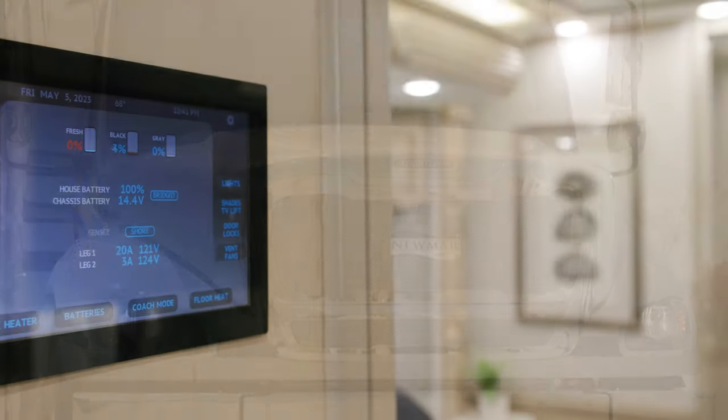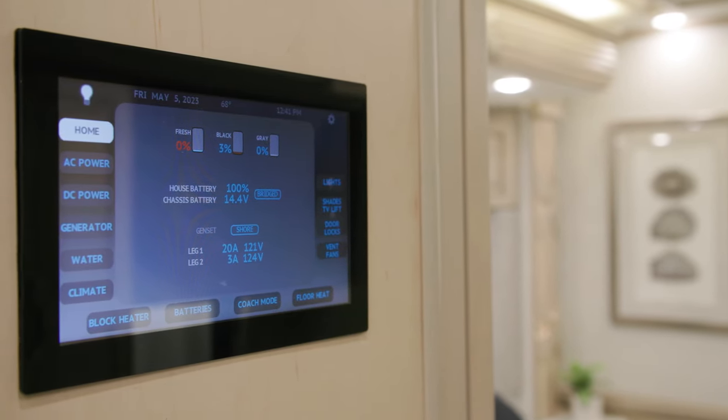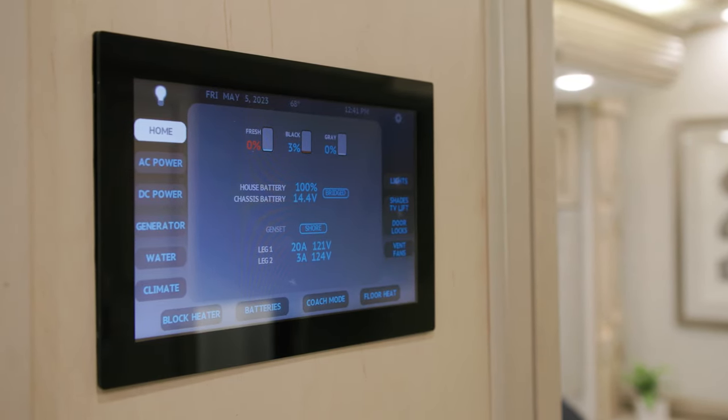The Supreme Air also features Silver Leaf monitoring for convenience and control. It centralizes oversight of the AC-DC, generator, water tanks, climate, and floor heat, and also offers diagnostics. It includes an app that allows you to control many of the same features from a mobile device.